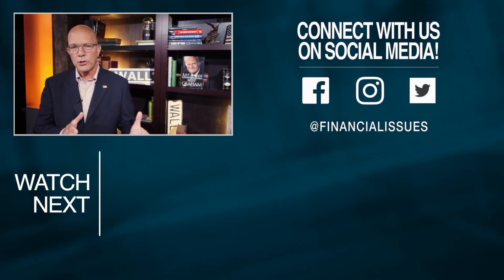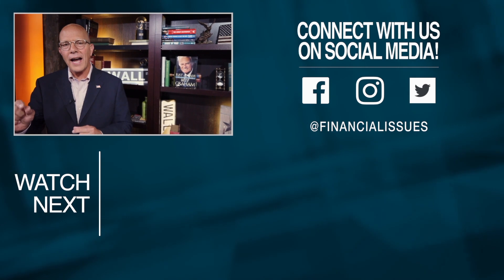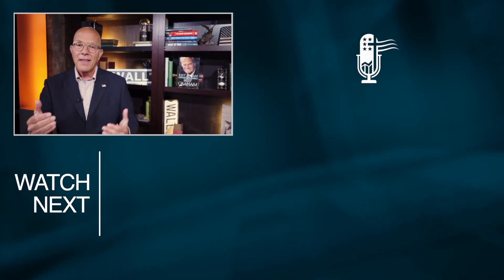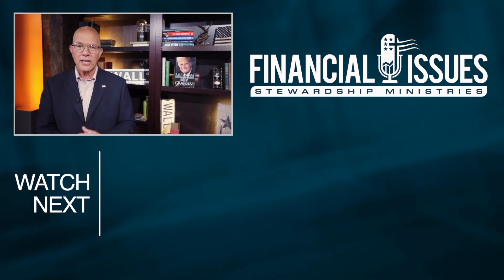I want to thank you for watching the clip — we sure do appreciate it. Would you go right now and click on that subscribe button if you haven't already? That helps us. We would appreciate it. Thanks again.